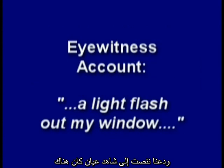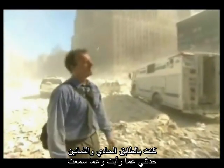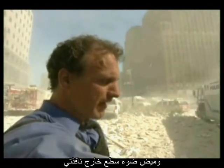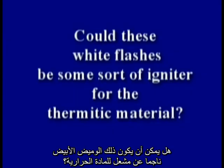NIST mentions bright white flames: 'Almost immediately, a bright spot appeared at the top of the window on the 80th floor. An unusual flame is visible within this fire — a very bright white flame stands out.' And an eyewitness on the 81st floor reported: 'It was just an explosion. There was a light flash out my window. My whole doorway to the entrance of my office blew open.' Could these white flashes be some sort of igniter for the thermitic material?